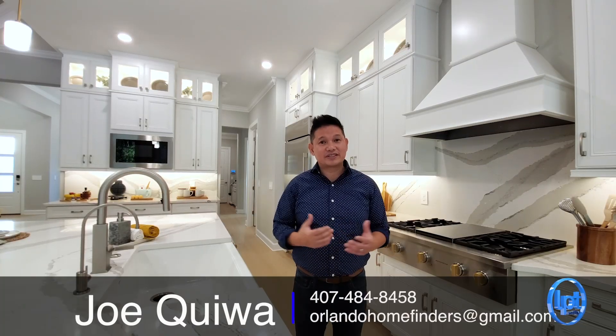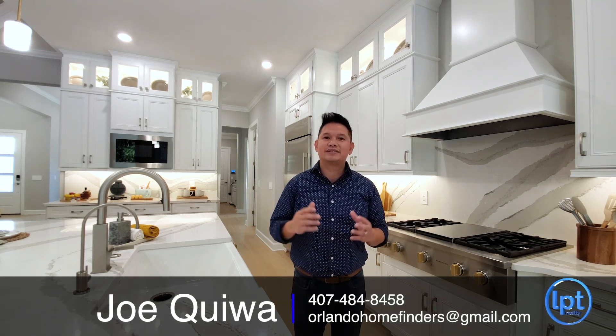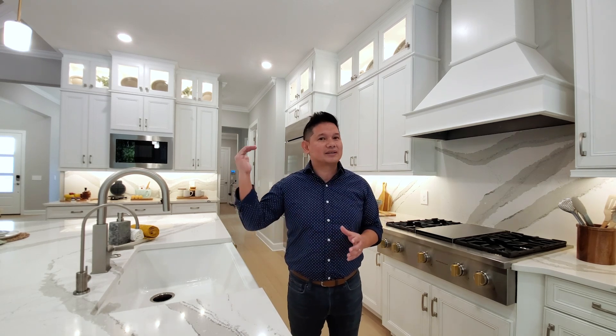Hey guys, Joe with Orlando Home Finders, and today I'm in the Windermere area in Gotha. This is a boutique community with very limited opportunities. This is a gorgeous one-story home over 3,500 square feet — four bedrooms, four baths, three-car garage, a courtyard, resort-style backyard, and a second floor that brings it over 4,000 square feet and adds another bathroom.